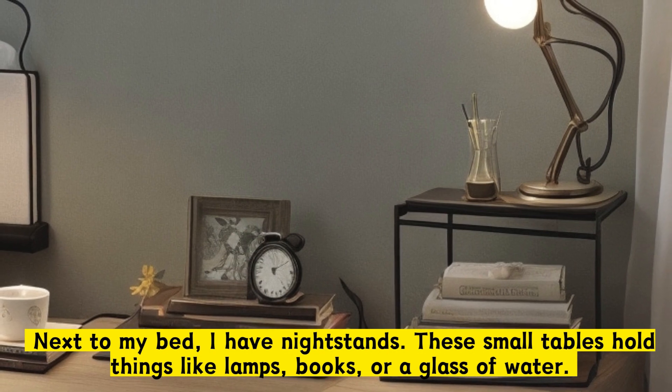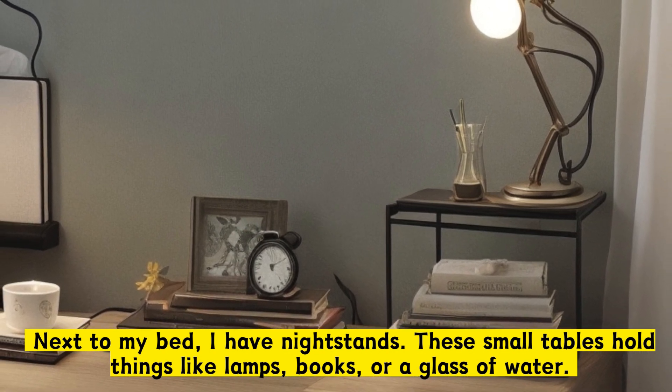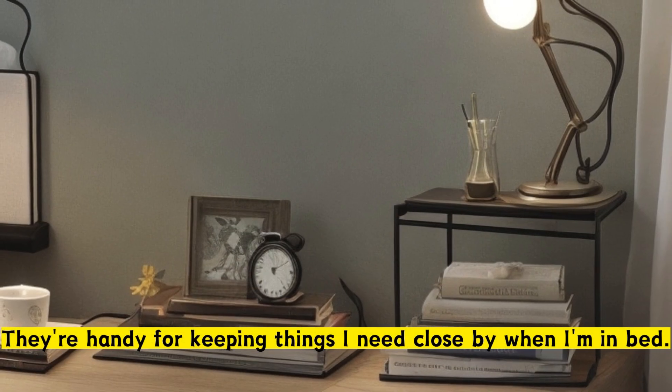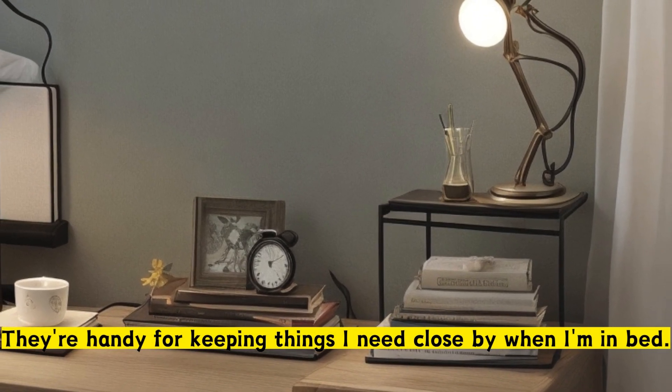Next to my bed, I have nightstands. These small tables hold things like lamps, books, or a glass of water. They're handy for keeping things I need close by when I'm in bed.